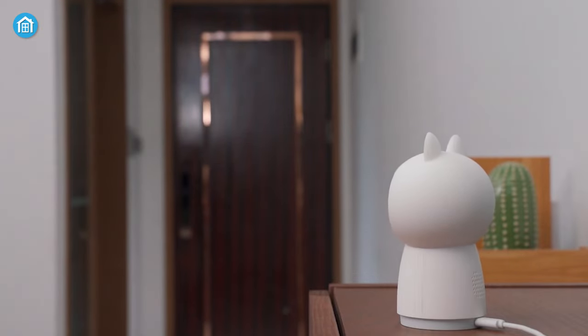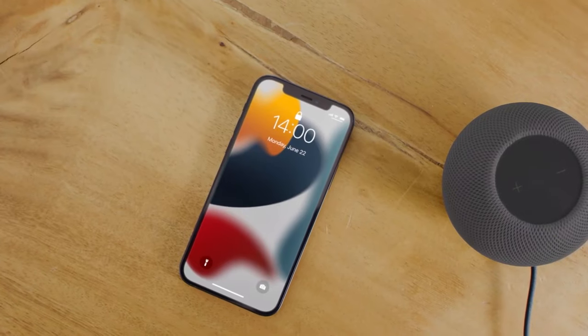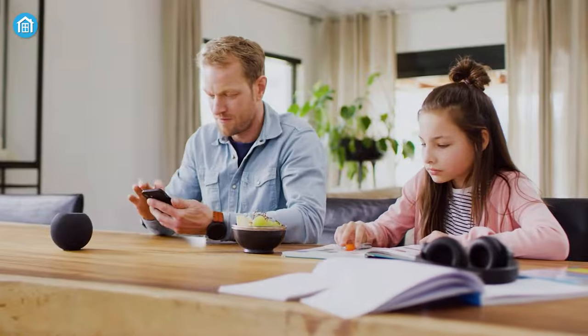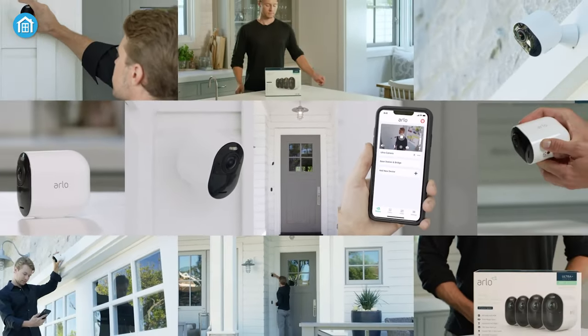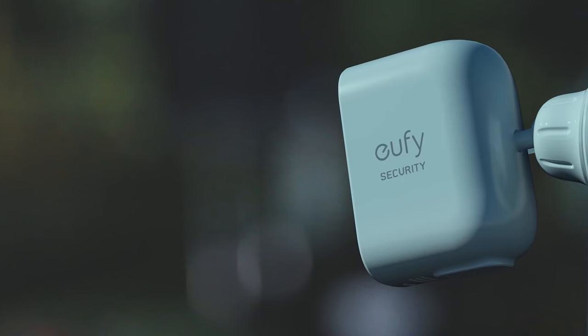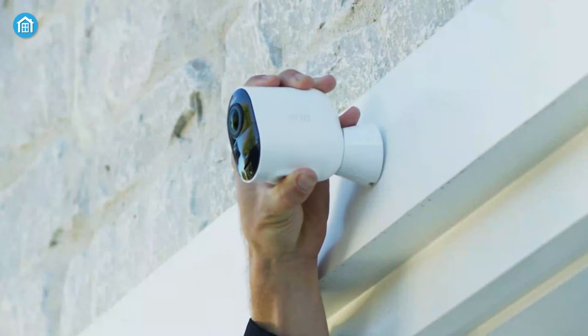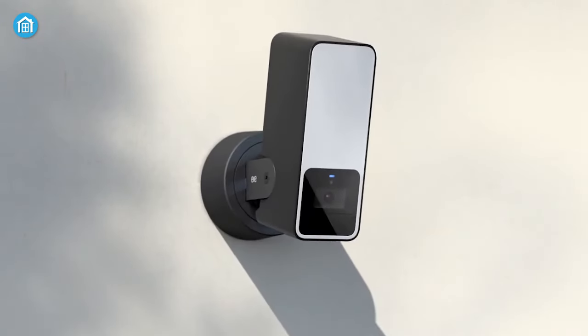A HomeKit security camera is the one for you if you're looking for a professional-grade camera with everything you need. They work directly with HomeKit while other options may not. Besides, they're also compatible with other home assistants, so if you have one or two security cameras from Amazon or Google, you don't need to change your ecosystem. Today, we've rounded up the top 5 best Apple HomeKit cameras just for you. So, without any further ado, let's get into it.